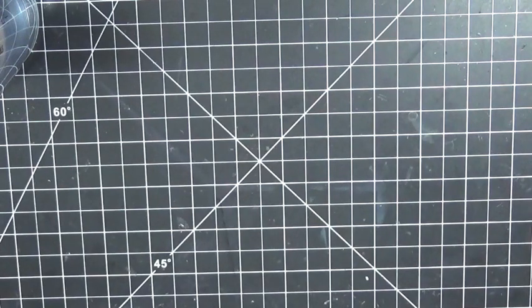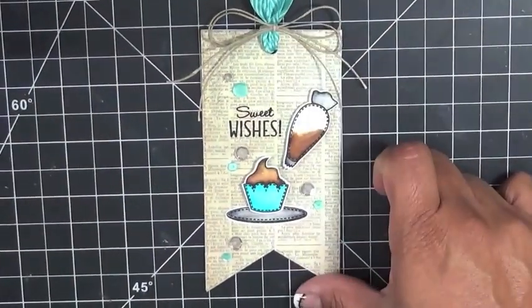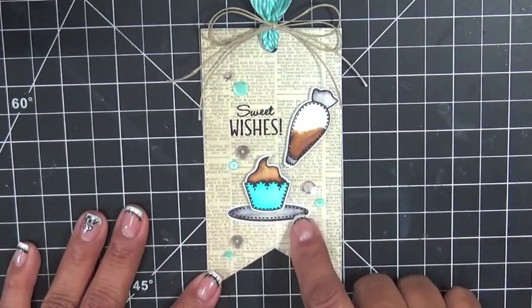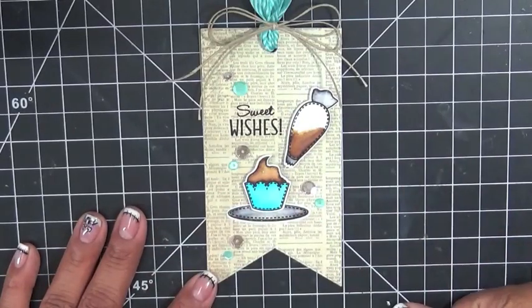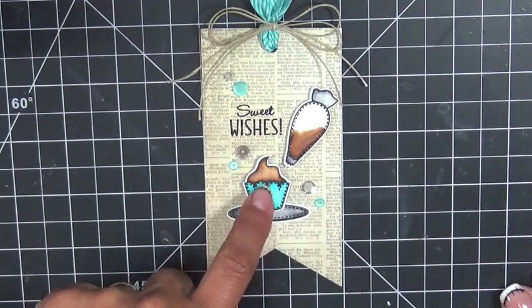Those are the little Halloween pumpkin cookies. The second item I made with this set is a tag using one of my existing tags. You're seeing the 'Sweet Wishes' sentiment, and the little frosting bag, the little cupcake, and the little plate — these are all included in the new sets. Of course you could put all of these on cards, but I love making tags, so I had to make a tag with this and I colored it all in.